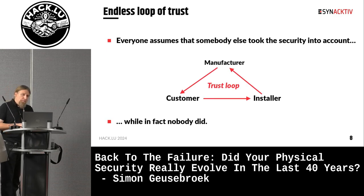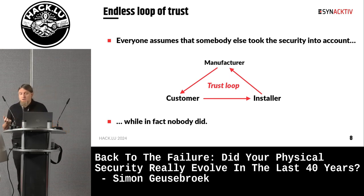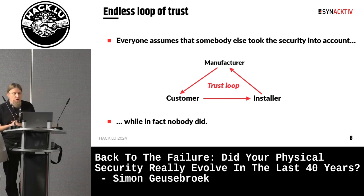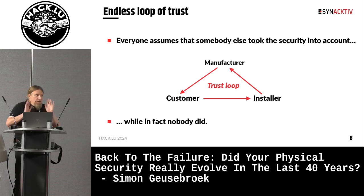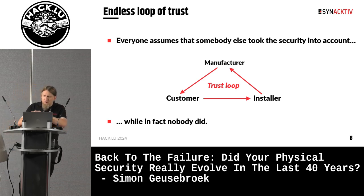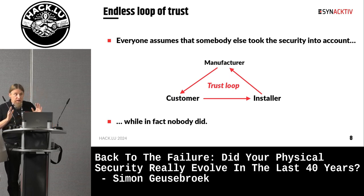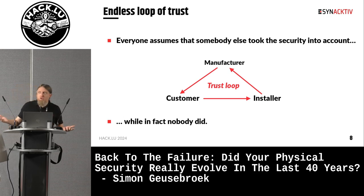Another point is what I call the endless loop of trust. The installer trusts the manufacturer, as he installs well-established equipment with good security reputation and certification. The customer trusts the installer as the expert who knows what he is doing. The manufacturer has to cover various use cases, so he trusts the customer to read the documentation and tell the installer their needs. In the end, everyone assumes that somebody else took security in charge, while in fact nobody did.